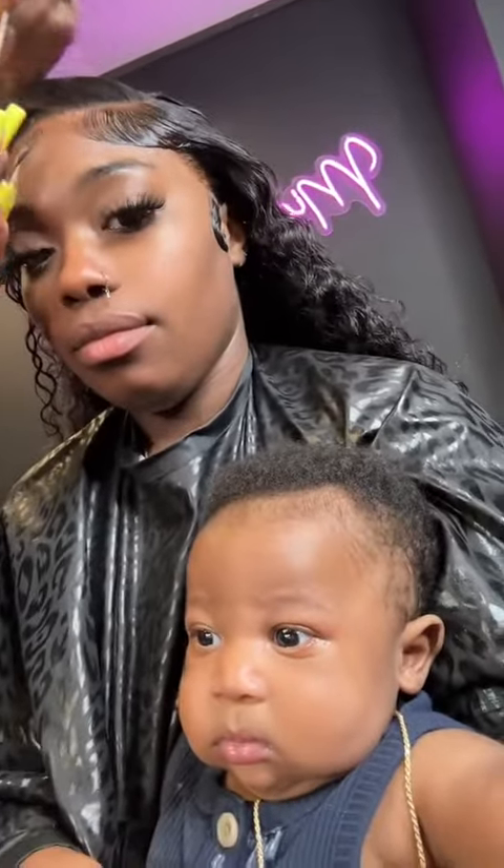He took a nap but only slept for about 10 minutes. But baby, look at the outcome — oh my goodness! I look Puerto Rican in this hair, I do not play!